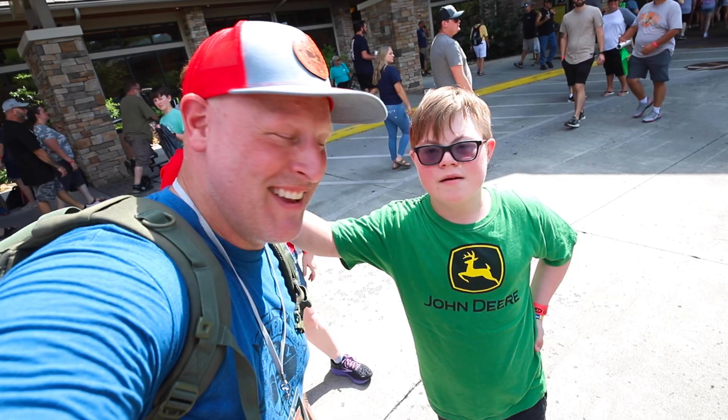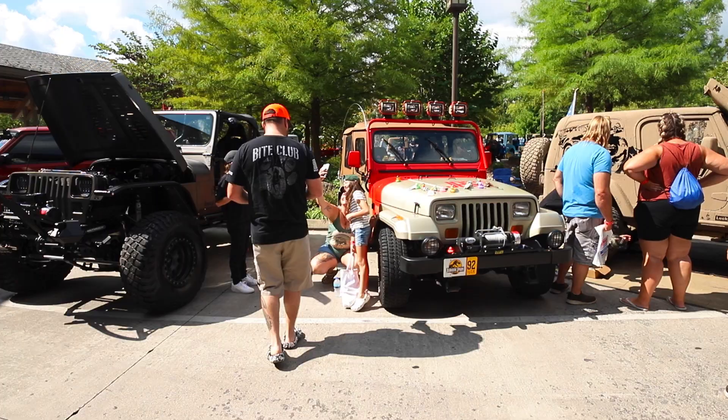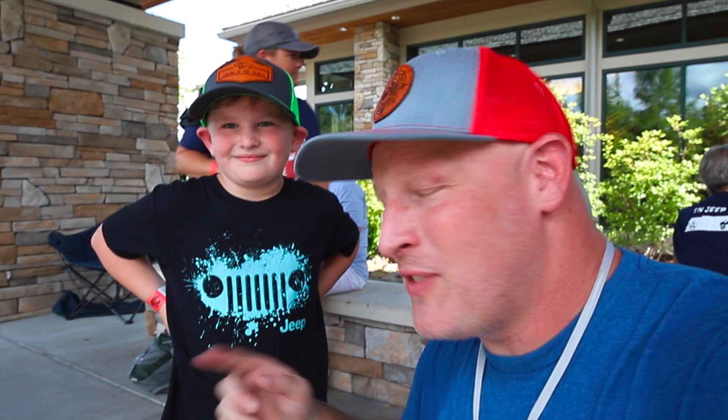This is Moose — doing good, buddy! Do you like Jurassic Park? There we go. Also, this is Carver — he and his dad have a great YouTube channel, they're in South Carolina too. Carver, tell them how to find you on YouTube. Look up 'Carving Up Trails' — that's us. Awesome, it's so good to meet you!